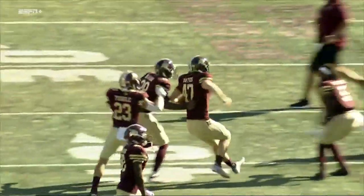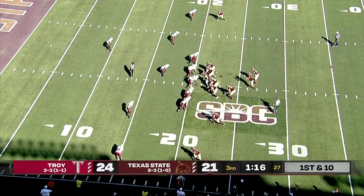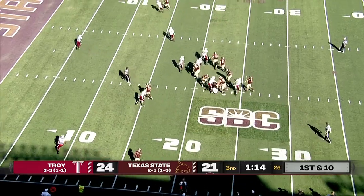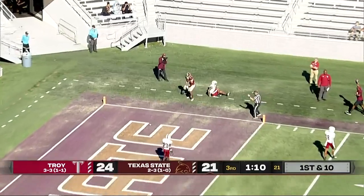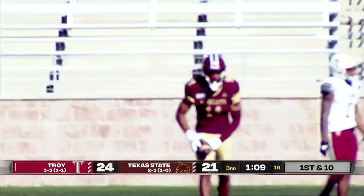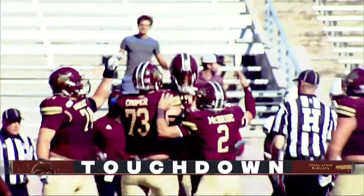And this surprise again on special teams catches Troy off guard. Coming up in the final minute of the third, McBride launches in zone — caught. Touchdown, Travis Graham. What a catch. And for the first time today, Texas State takes the lead.